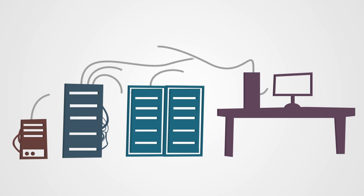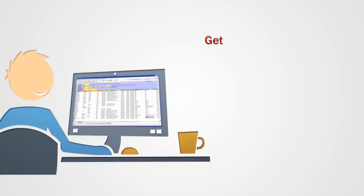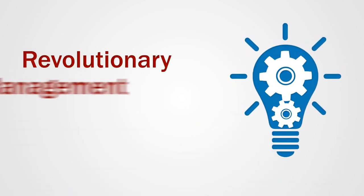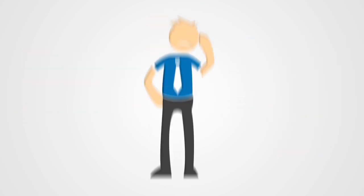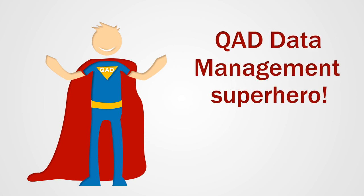The truth is, you don't have to suffer the slings and arrows of outrageous fortune to get the most from your powerful QAD ERP system. There is a revolutionary suite of data management solutions that will turn you into a QAD data management superhero.